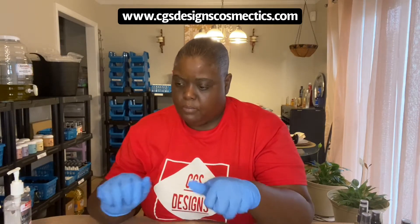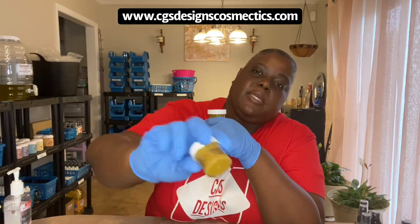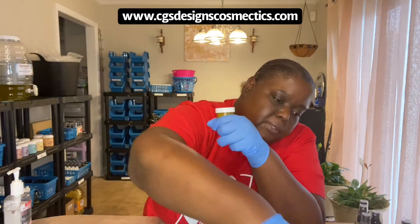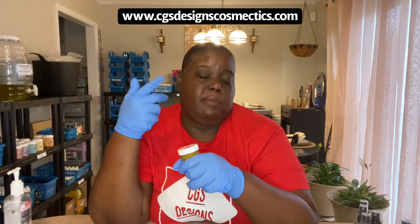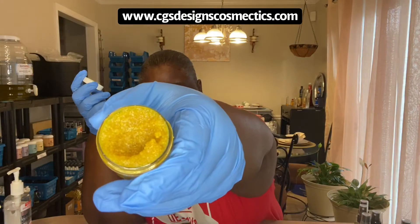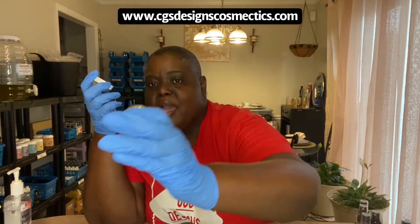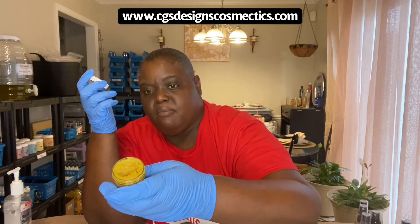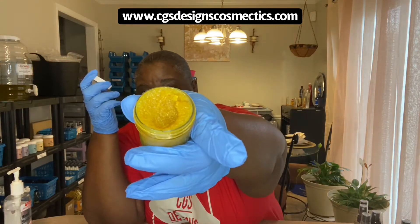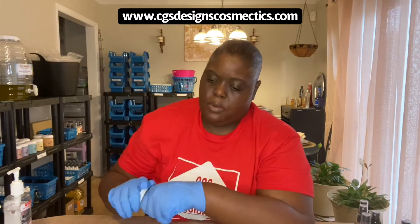This is turmeric lip scrub, which helps with lightening your lips. This is my sample one — I had another one but my significant other used it all up, and it really works. I wish she was here so you guys could see, but she's at work.